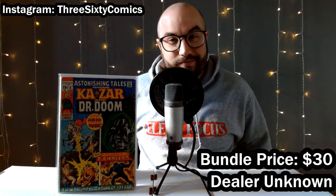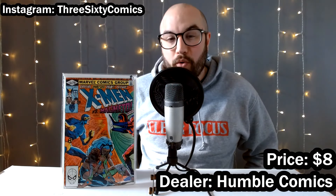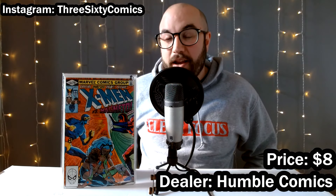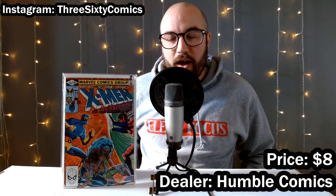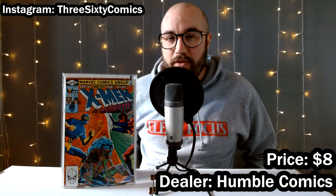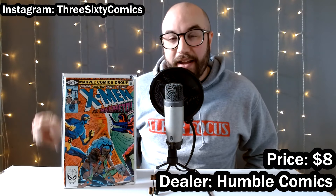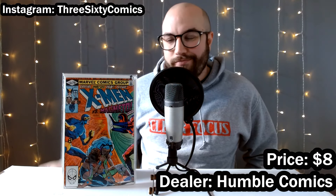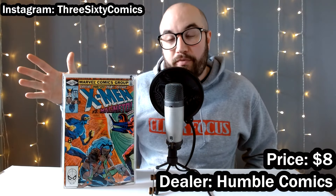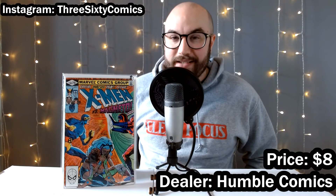The next dealer gave me a good one — and when I say a good one, I really do mean just one book. I didn't even bother haggling on the price here because I thought it was more than fair. This is a nice high-grade copy of X-Men 150, the origin of Magneto, particularly referring to his origins coming from a Jewish family in Europe during World War II and escaping the Holocaust. This is an important piece of Magneto's backstory, just a really nice high-grade copy. Definitely going to be replacing my personal collection copy — for eight bucks, I was happy with that price. I got this book from Humble Comics, who I've bought from before at conventions.